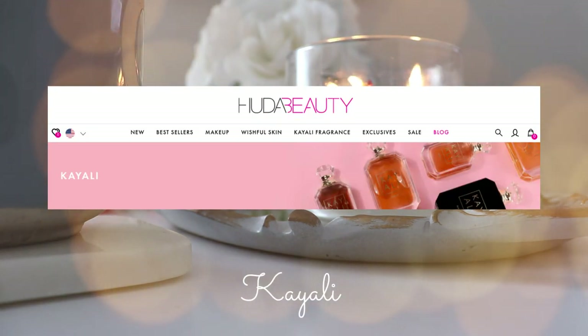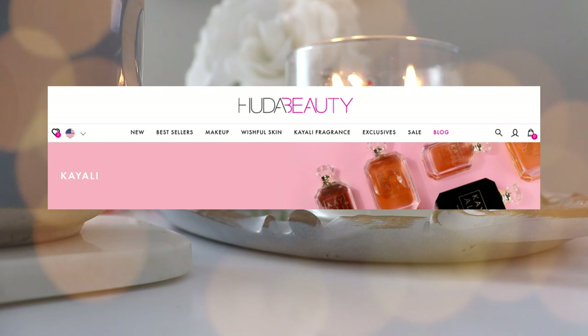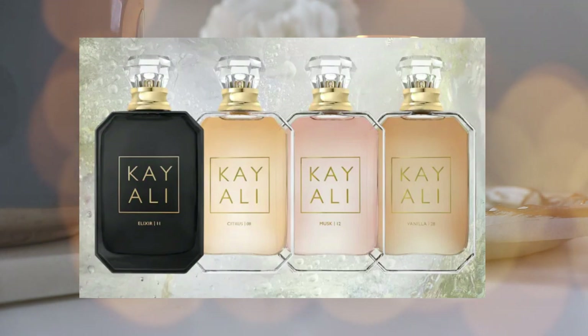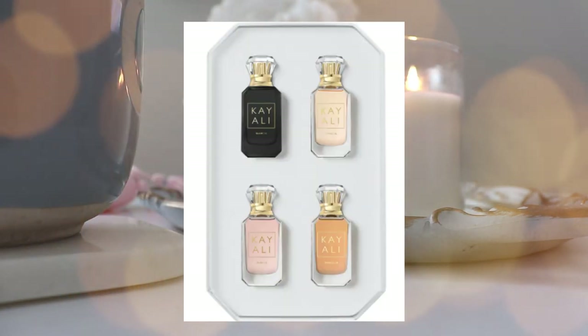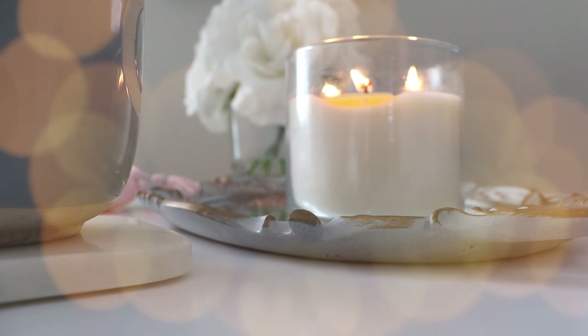Next we have Kayali fragrances from Huda Beauty — a really highly requested one. A lot of my viewers have been asking me to review Kayali, and I've had it on my wish list for a while. I love the bottles. I think the musk one would be really nice, the vanilla one would be amazing, and I've heard good things about the elixir one too. Citrus can be hit or miss for me. I actually do have a Kayali discovery set coming in the next week or two, so keep your eyes peeled — I'll be reviewing all four for you.